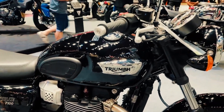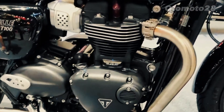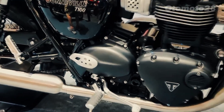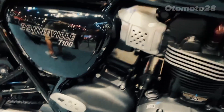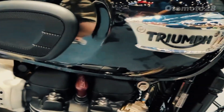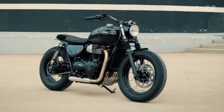The new Bonneville T100 doesn't just offer impressive specifications — it also comes packed with rider-friendly features that enhance comfort and convenience. The ergonomics provide a relaxed riding position, ensuring long journeys are fatigue-free. The seat is plush and supportive, accommodating both the rider and a passenger comfortably.